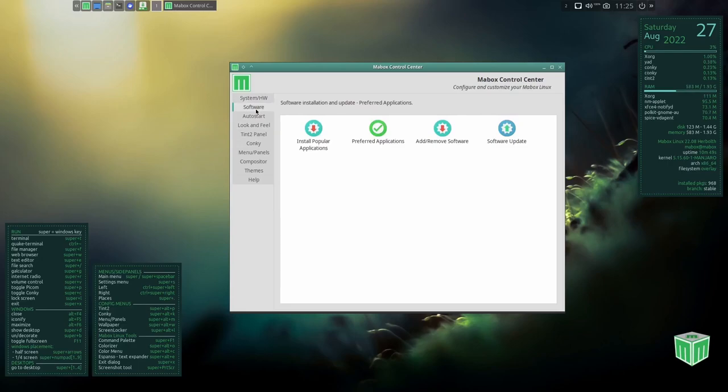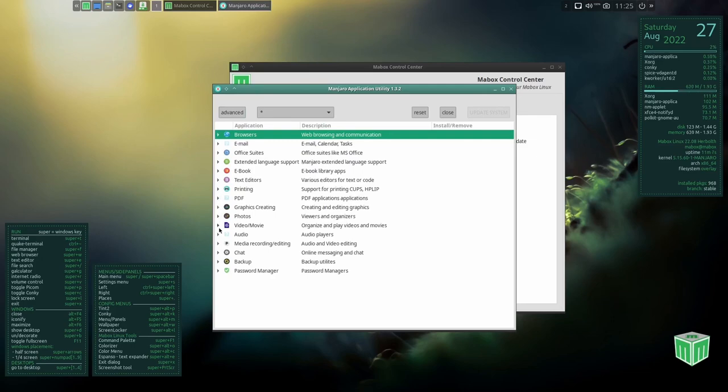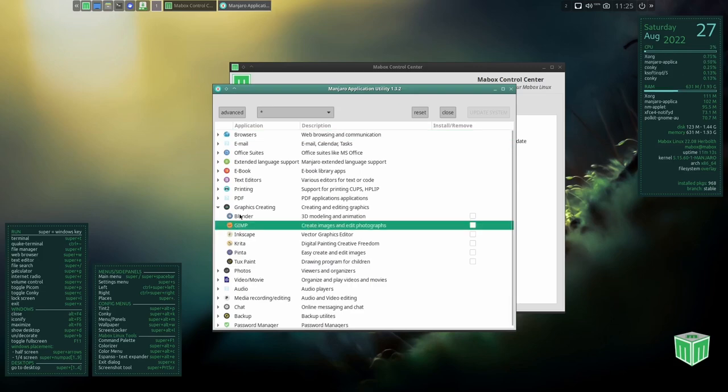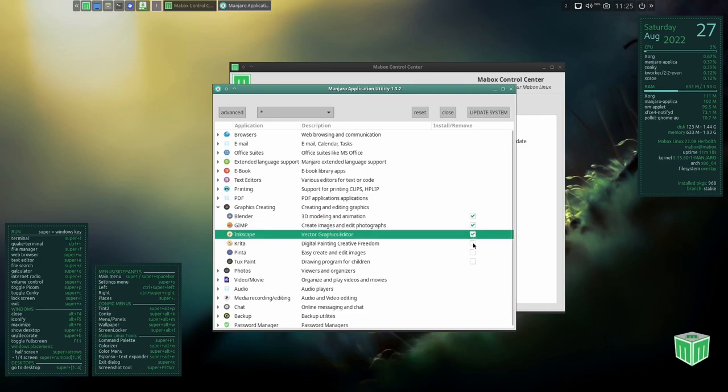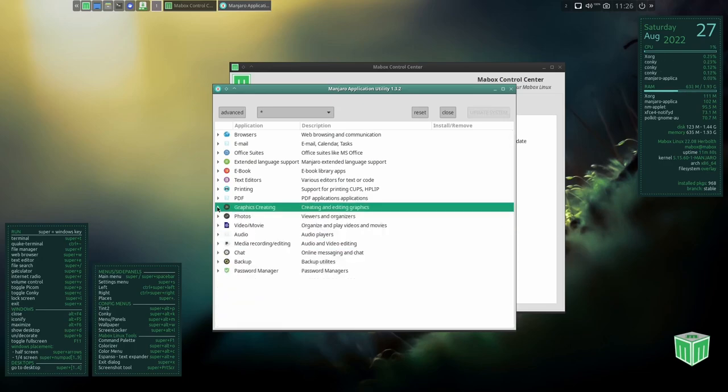Under software, Install Popular Applications gives you a window to install whatever browsers, email clients, ebook editors, or other apps you want. You can come through here and pick all the applications you want — click Blender, GIMP, Inkscape, Krita — and in one fell swoop update the system and install all of them. That is definitely something I like about Maybox Linux.